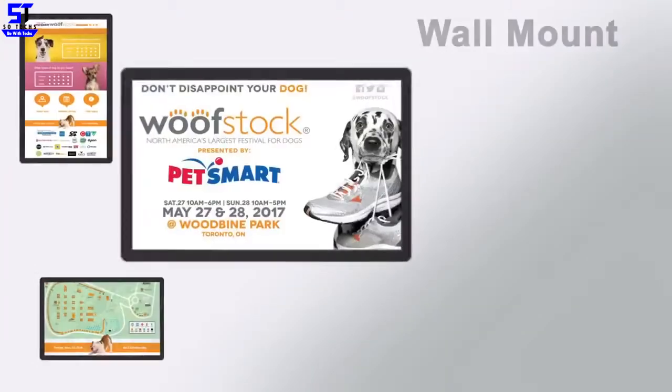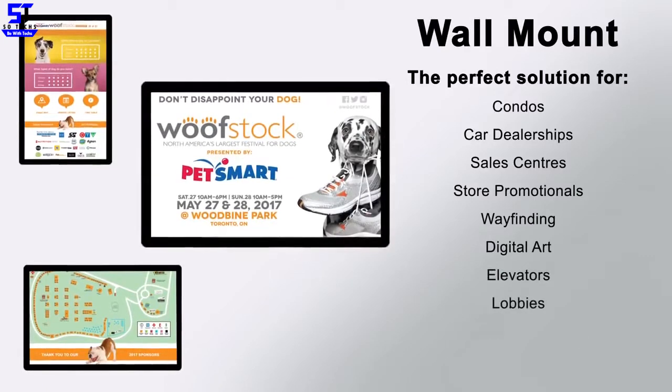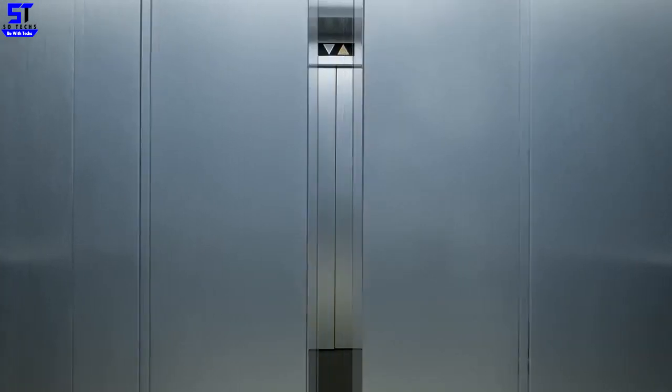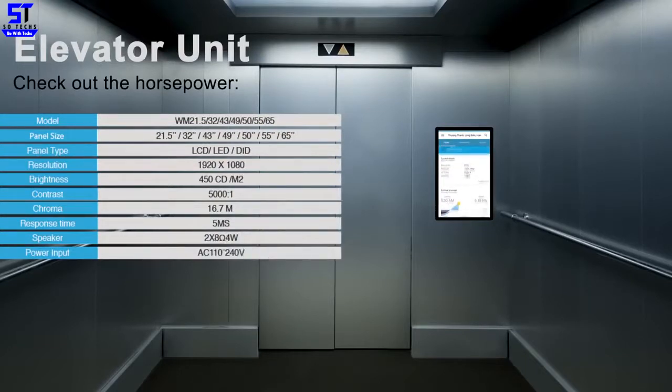Wall mounts: better than interactive projectors or smart boards. Display your lectures, presentations, video conference calls, menus, videos, and apps. Digitize your hospital or hotel rooms, hallways, and elevators, and engage your visitors. Bring your visitors' or clients' engagement to the next level with our 10-point touch IR touch tablets — inform, entertain, engage, and much more.